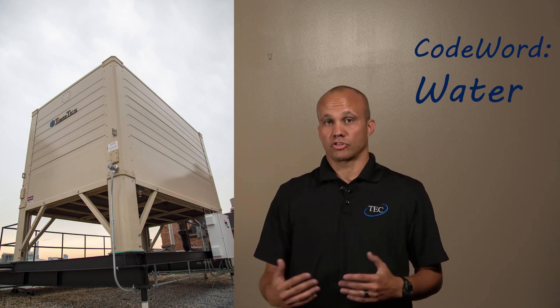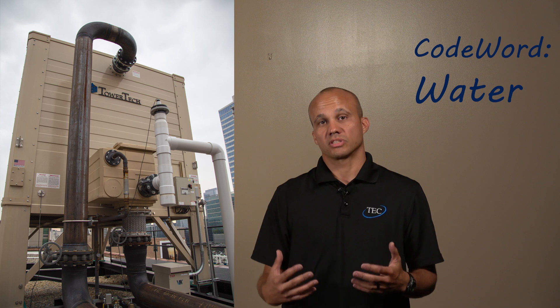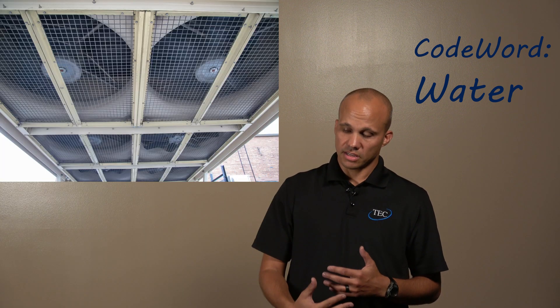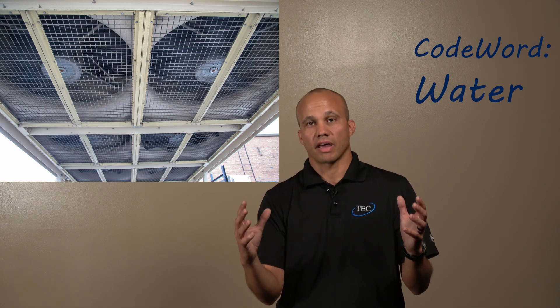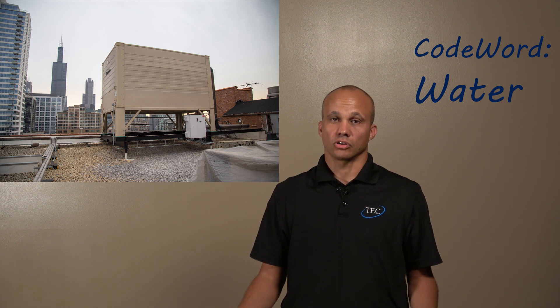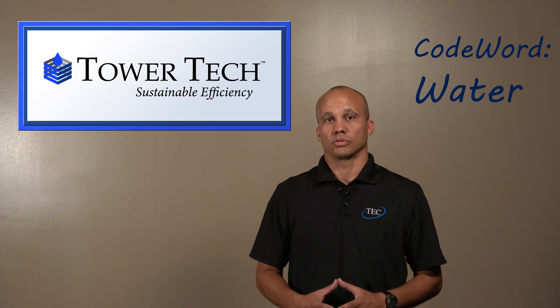In addition to the energy savings, we have the drift elimination, the longevity of the equipment through the materials of construction, the ease of maintenance with the ability to access fans from underneath without a ladder, and of course all the water savings we mentioned. If that sounds like something you want on your project, give us a call — we'll help you out with the TowerTech Cooling Tower.